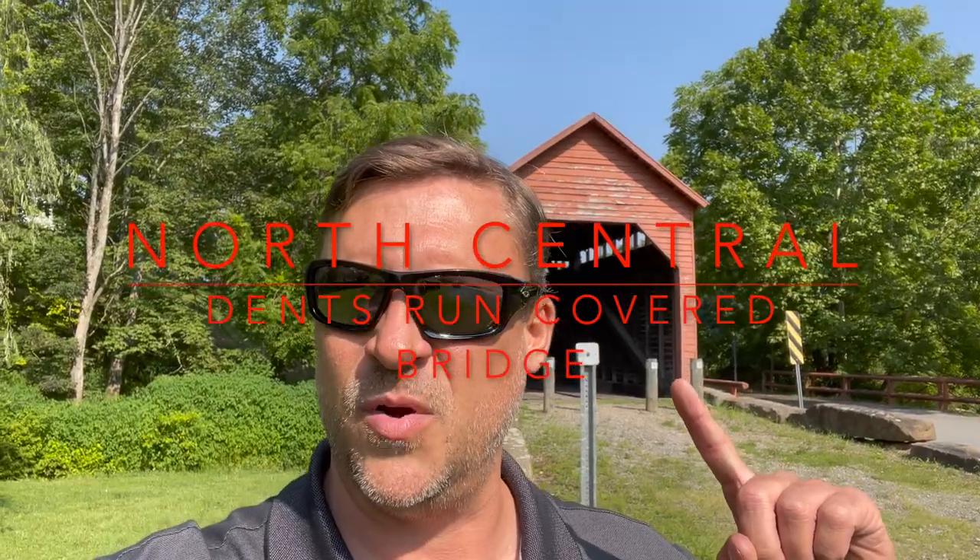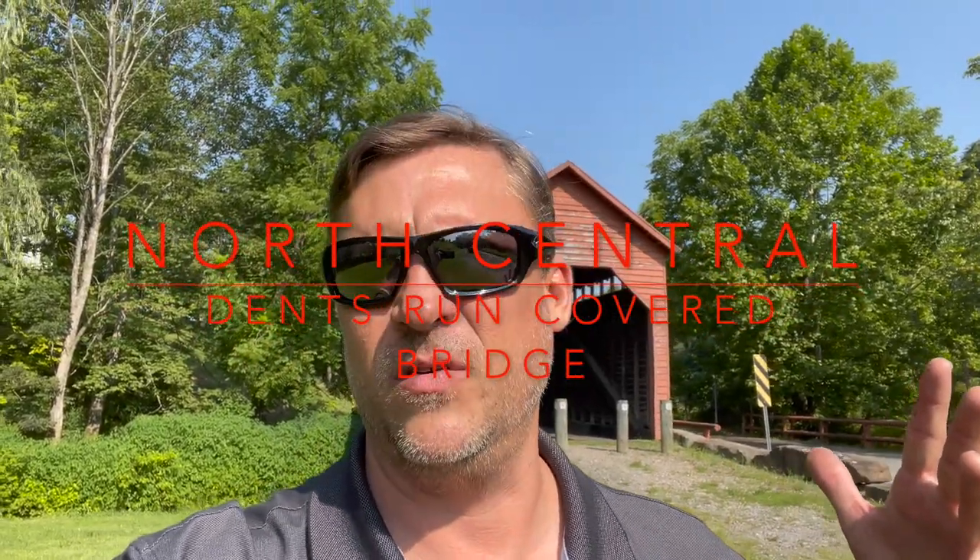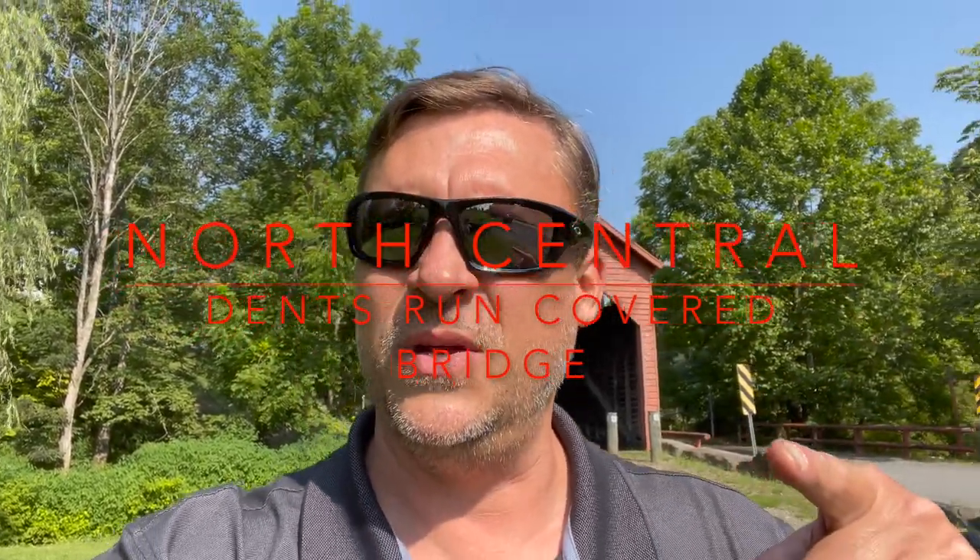Hey everyone, welcome to the video. I'm North Central and behind me is Dents Run Covered Bridge, another 1800s covered bridge. If that sounds like something you might be interested in, don't go anywhere and come with me because we are going to check it out.